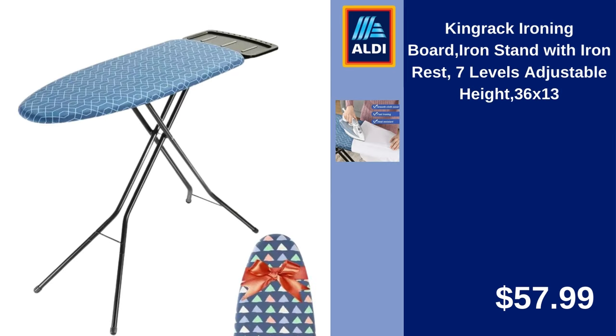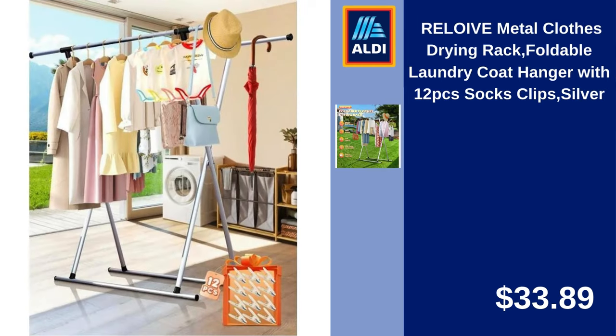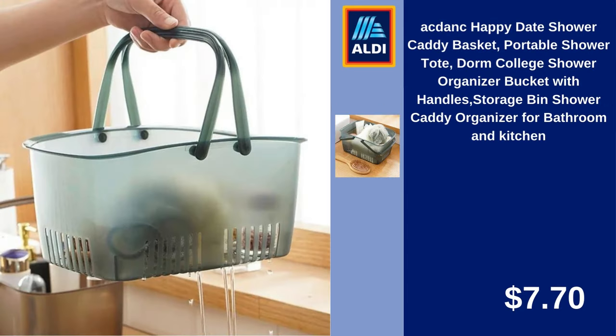King Rack Ironing Board, Iron Stand with Iron Rest, 7 Levels Adjustable Height, 30x13. $57.99. Reloiv Metal Clothes Drying Rack, Foldable Laundry Coat Hanger with 12-Piece Socks Clips, Silver. $33.89. AC Dance Happy Date Shower Caddy Basket, Portable Shower Tote, Dorm College Shower Organizer Bucket with Handles, Storage Bin, Shower Caddy Organizer for Bathroom and Kitchen. $7.70.